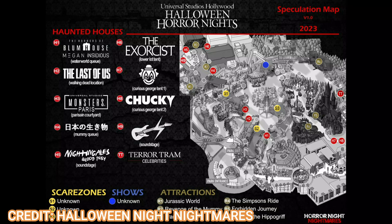In the soundstage there's a rumored Nightingale's Blood Prey maze. I believe this was an original from Orlando a couple of years ago and could be coming here. This would be basically our only original maze this year. Scarecrow: The Reaping was an original from Orlando that got brought over here too, and it was one of the best-reviewed mazes — one of my favorite houses last year — so I'm very excited for Nightingales if it comes.